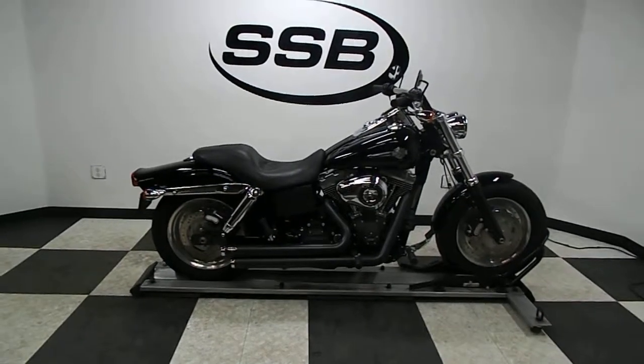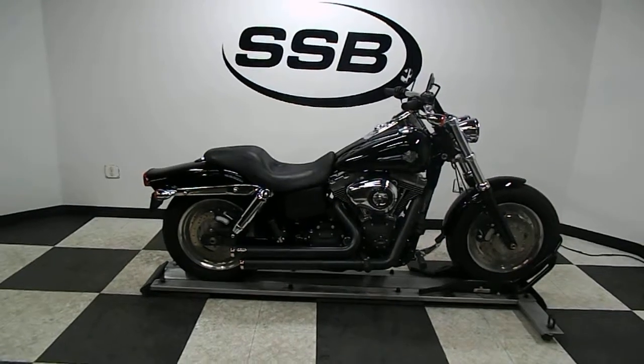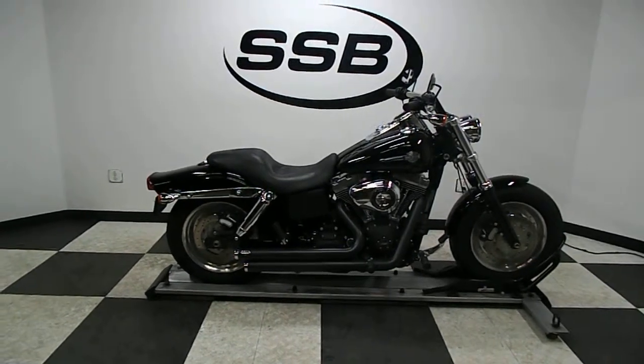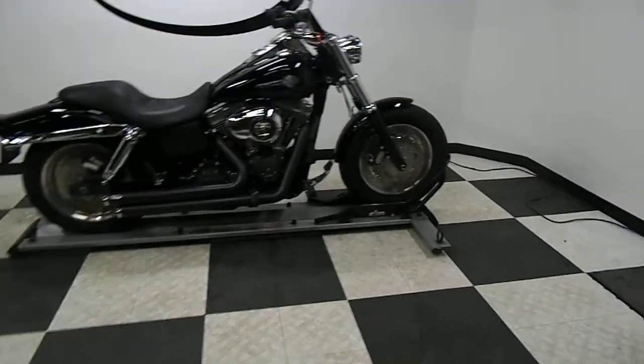Welcome to SimplyStreetBikes.com. Today we've got a 2012 Harley Davidson Fat Bob. This bike's got a little over 10,800 miles on it and is in mint condition. We'll take a walk around it and then we'll fire it up so you can hear it run.